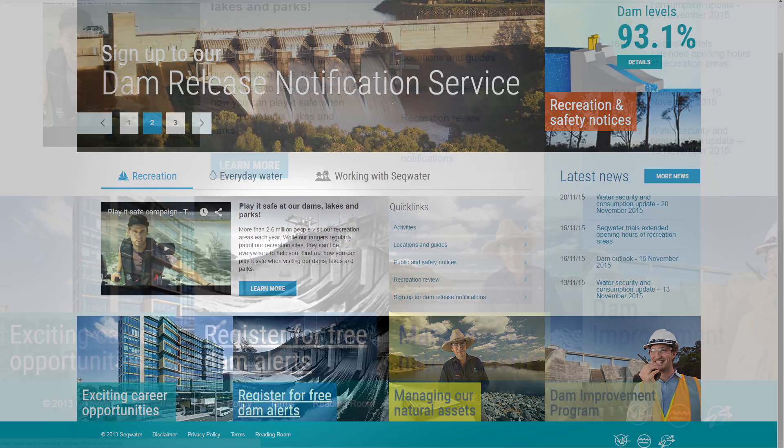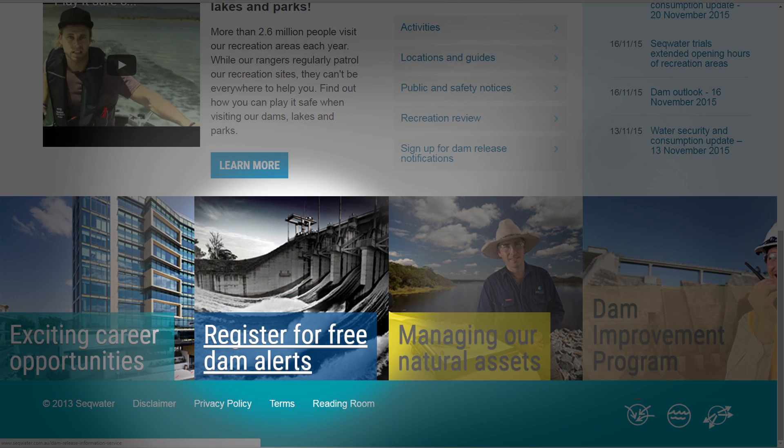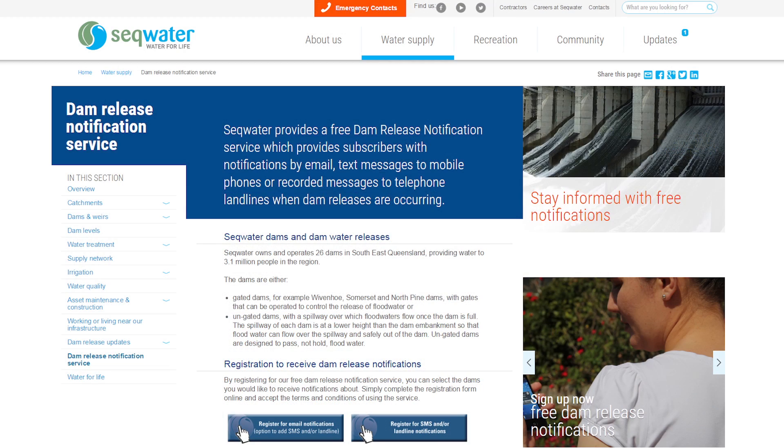To learn more about our dam operations and to sign up to our free dam release notification service, please visit our website seqwater.com.au.